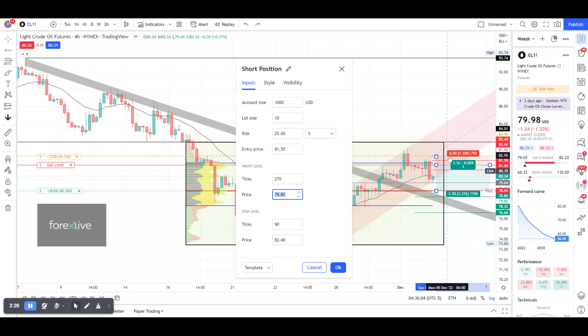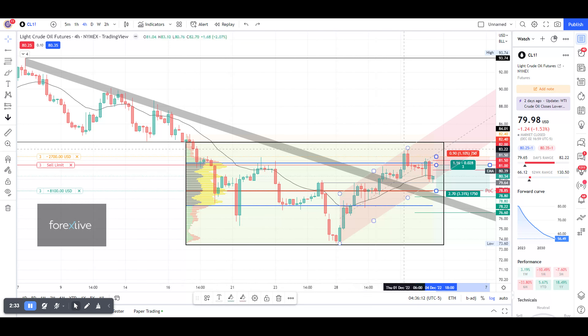I've put this trading range in a black border rectangle and applied the volume profile to it. The Point of Control (POC) is at 78.85. I believe that once price fills our sell orders and crosses down through the bear flag, this POC acts as a magnet and price will minimum get there.